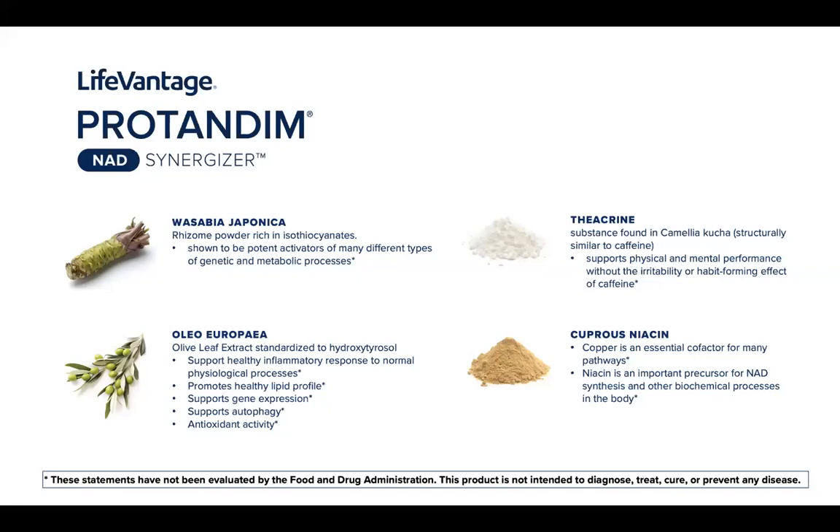Here are the four ingredients in Protandim NAD that create the synergistic effect. Many of you may be familiar with them. If you're wondering whether you can go buy these ingredients separately and have the same effect, unfortunately the answer is no — it just doesn't work that way. That's why all of these activators are called synergizers. When these ingredients are combined in very specific ratios, it creates the synergistic effect that activates the pathway. It cannot be done with single ingredients.